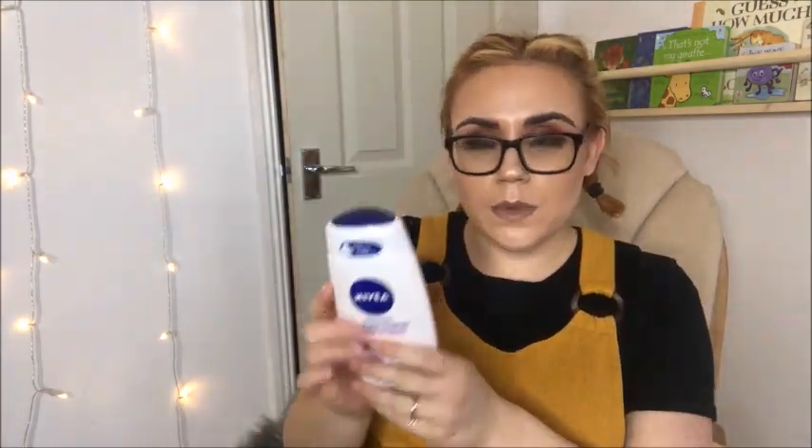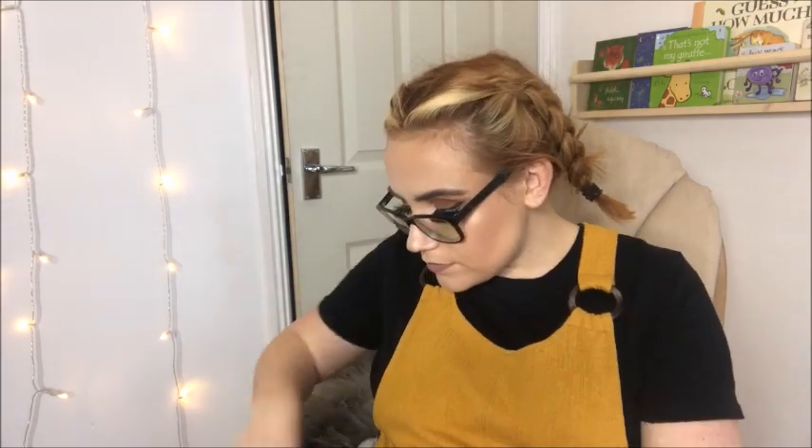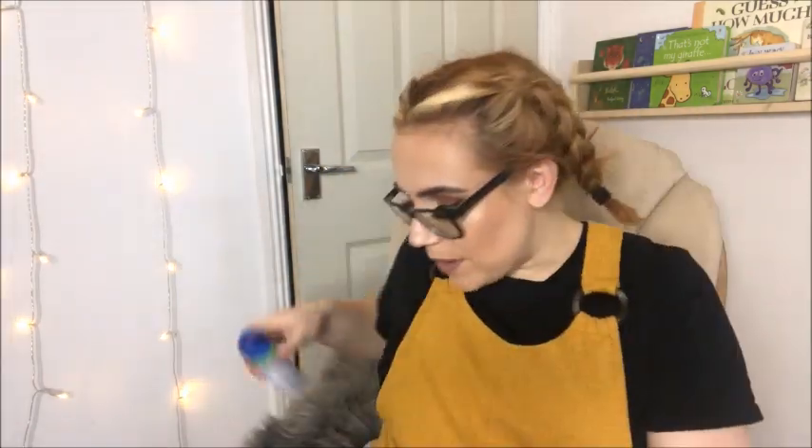I've also packed a shower gel — this is a Nivea Indulgent Moisture Cashmere scent, and I went for a full size one because I don't know how long I'll be in there. I've also packed a little travel-size Dove nourishing body wash, which is unscented, because I don't want the baby around too many scents. Along with that, I've packed a mini Dove deodorant — again, just the original scent — to freshen up a little bit.